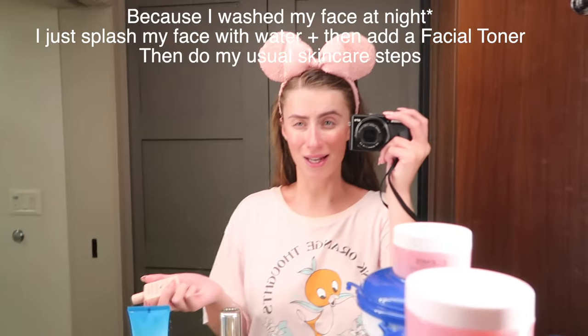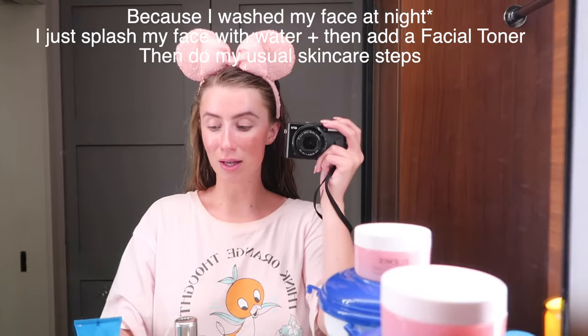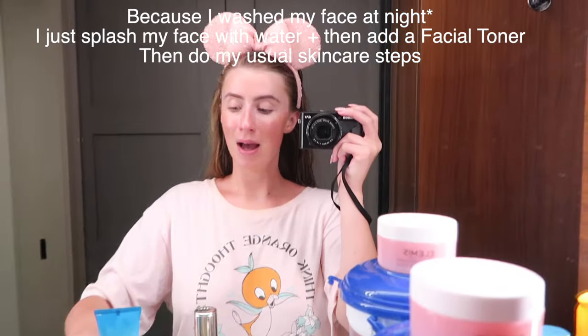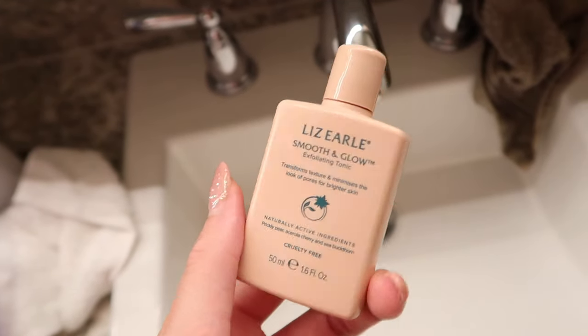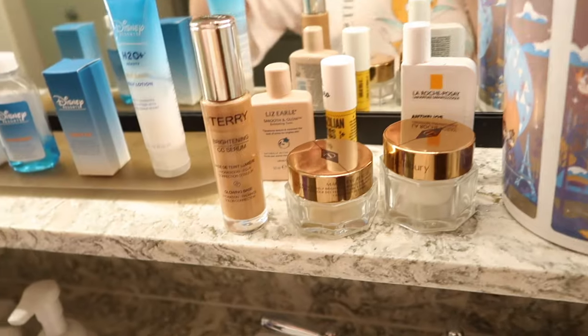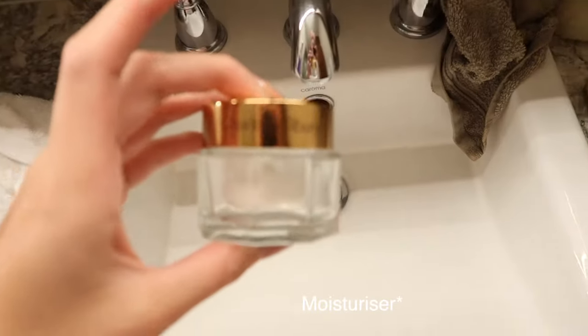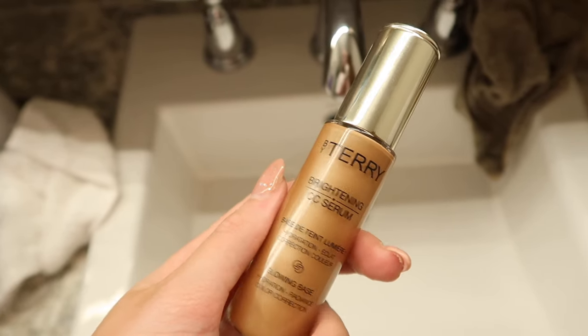I mainly wash my face at night. In the morning I just splash plain cold water on my face to wake up, then I use the Smooth and Glow — I've got a big one at home but just this cute little travel size. Then eye cream, then Charlotte Tilbury. Sometimes I'll do the By Terry Brightening CC Serum — it's a CC cream and serum at the same time, and it gives me a healthy glow. That's what I've got on my face right now.